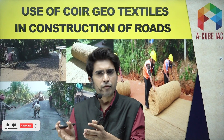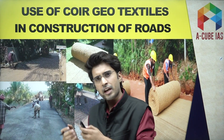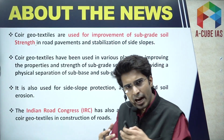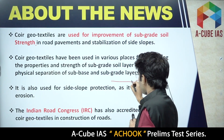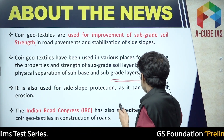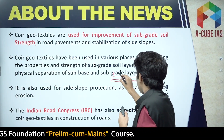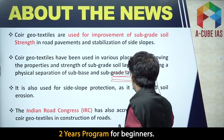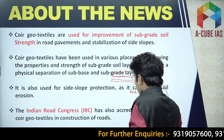Coir geo textiles are being used in the construction of roads. They improve the strength of the sub base layer — they are placed in between the sub base and sub grade layer, improving the properties and strength of that sub base layer.